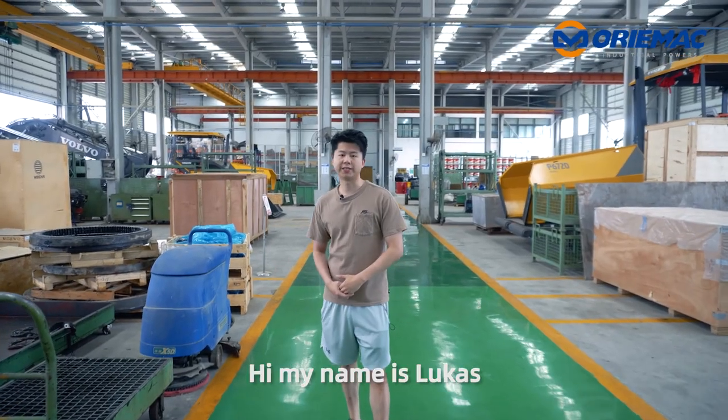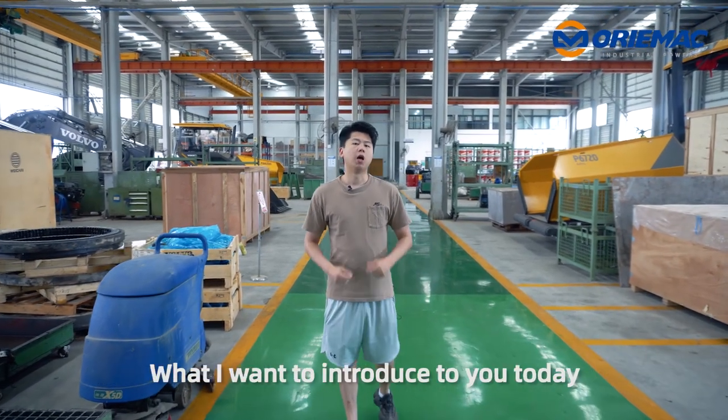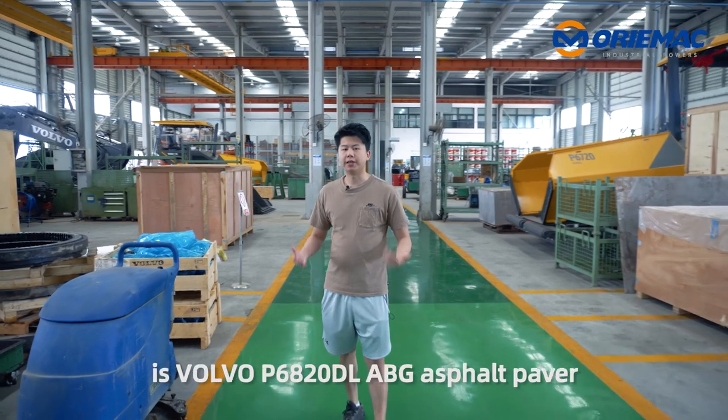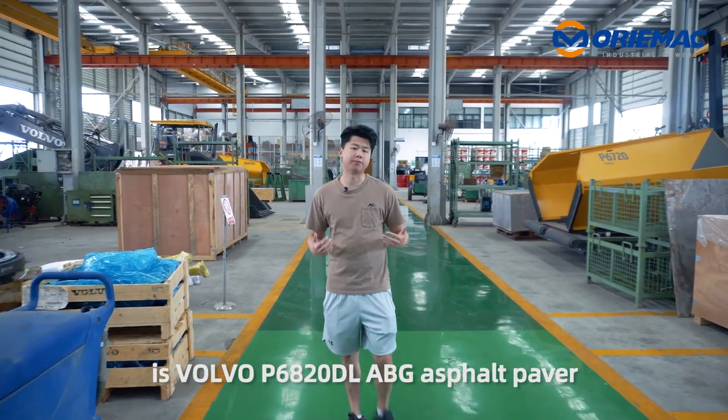Hi, my name is Lucas Li, Sales Manager from Ormac Machinery Company. What I want to introduce today is the Volvo P6820DL Asphalt Paver.